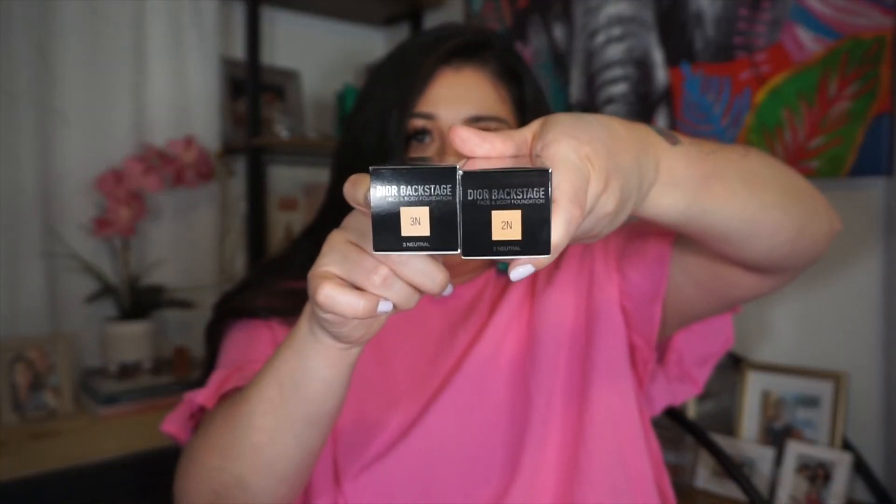I picked up two foundations from Charlotte Tilbury — her Airbrush Flawless Foundation. A lot of makeup artists have raved about this foundation, and I picked it up in 4 Neutral and 5.5 Neutral. The next two foundations I picked up were the Dior Backstage. These remind me of the MAC Face and Body, which is my absolute favorite foundation to use in my kit, but I wanted to try these out to see if they compare — especially since MAC just reformulated their foundation.